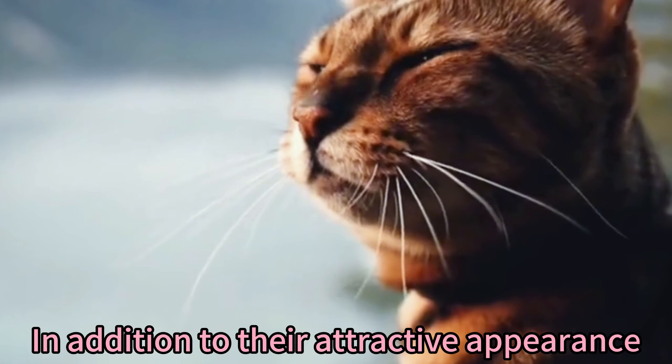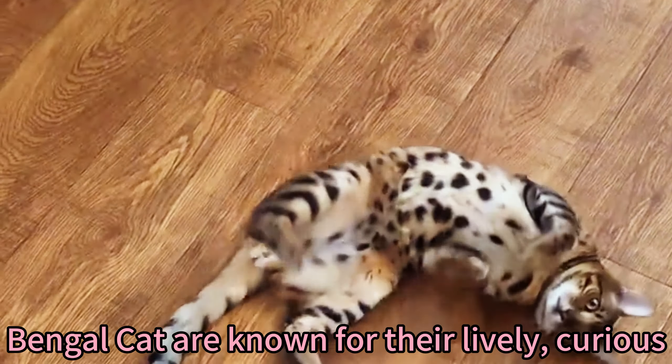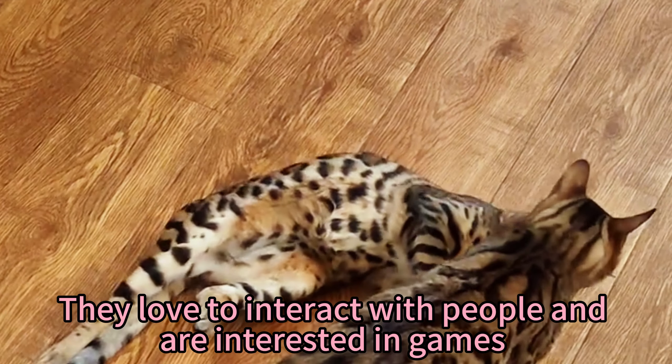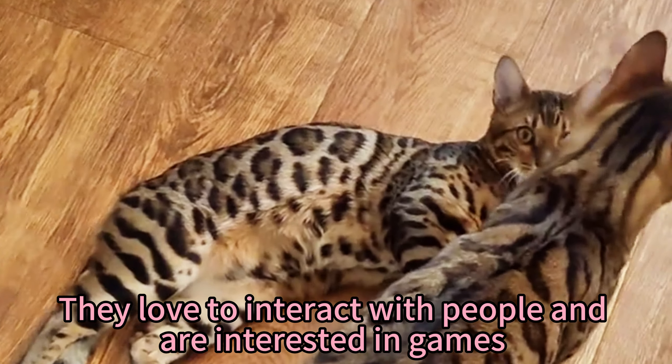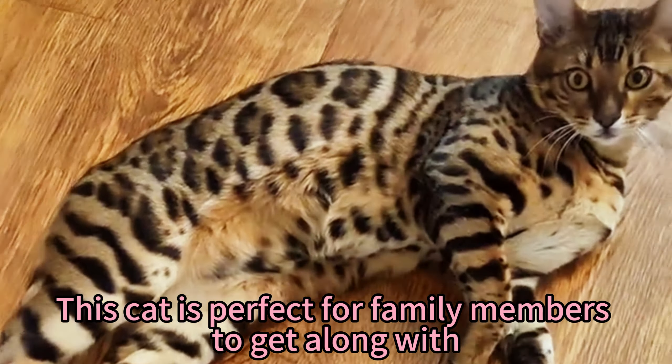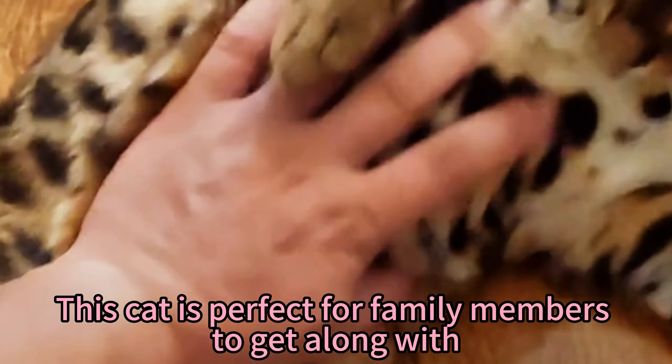In addition to their attractive appearance, Bengal cats are known for their lively, curious, friendly and energetic personalities. They love to interact with people and are interested in games and intellectual stimulation. This cat is perfect for family members to get along with.